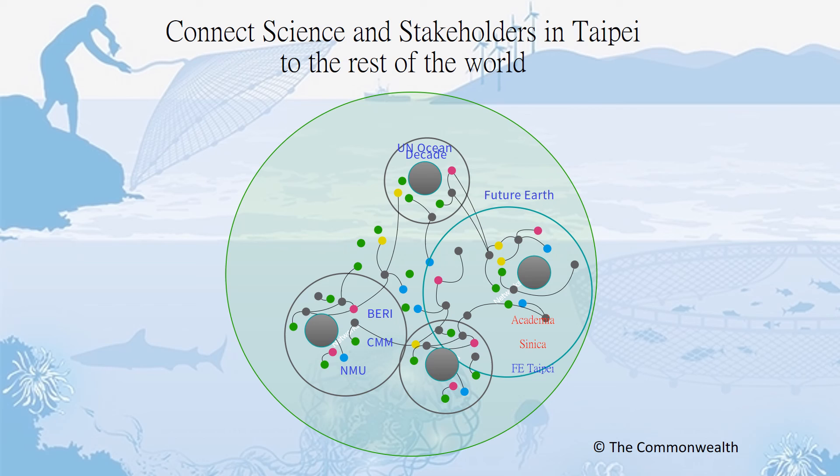Our goal is to work with Future Earth and Future Earth Taipei to connect the co-design of ocean science happening in Taiwan with the work happening in the rest of the world, so the rest of the world can benefit from the knowledge you're generating — not just about the ocean, but about how to work with stakeholders — and so that Taipei can benefit from the work happening globally in the same way. I'm very excited to speak to you today, and I look forward to visiting Taipei as soon as possible to work with my colleagues at Future Earth and begin building this Ocean Knowledge Action Network together with all of you. Thank you very much for your time and attention, and I look forward to answering your questions.